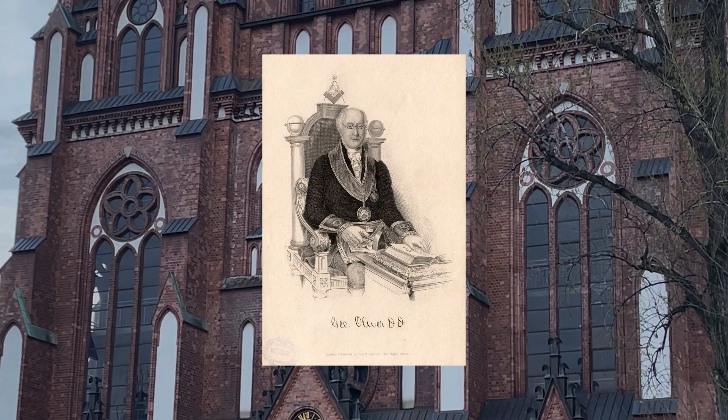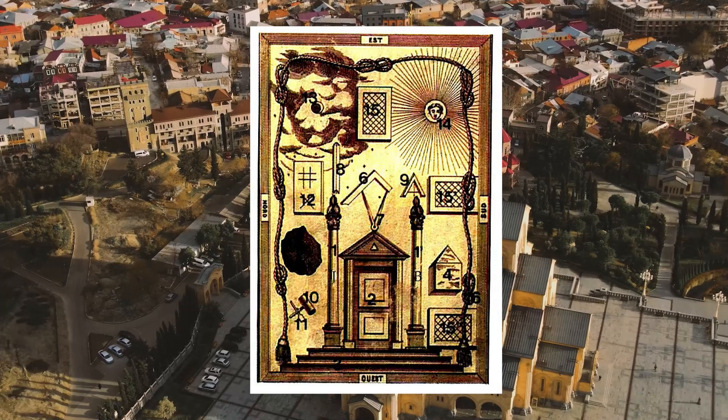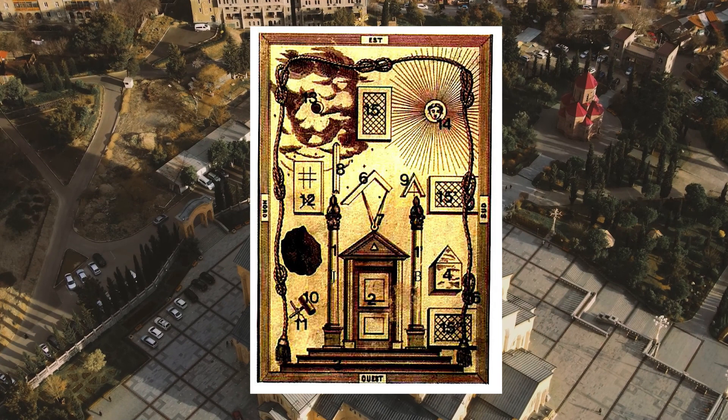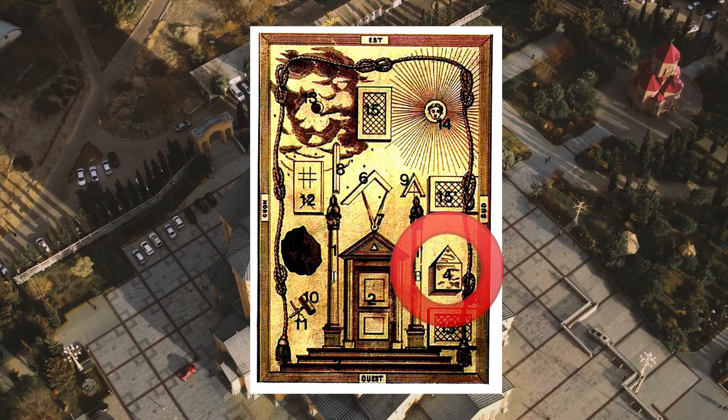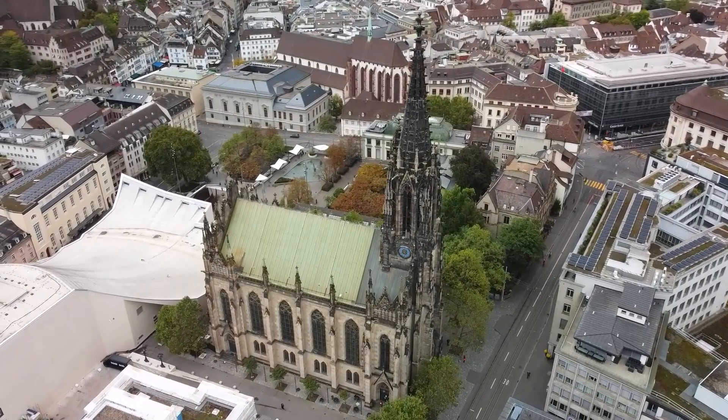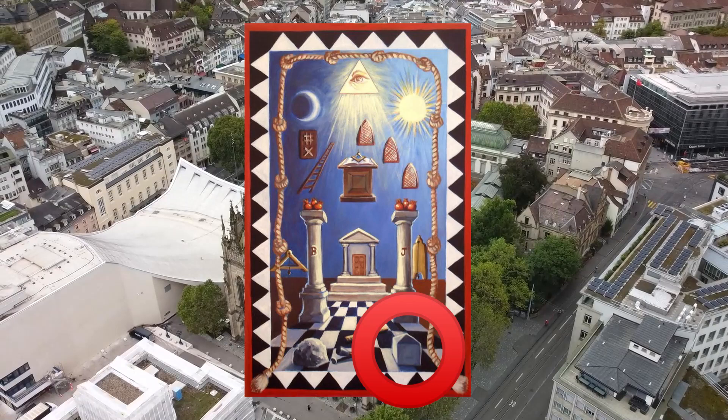Old tracing boards of the entered apprentice degree disclose what we readily recognize as the trestle board, although in those days it was known as a tassel. Adjacent to it is what is plainly a rough Ashlar. Immediately next is a drawing of a cube surmounted by a pyramid — a cubical stone with a pyramidal apex. Early French tracing boards display the pierre cubique, or cubical stone. Modern tracing boards show the perfect Ashlar, not the rough Ashlar as Oliver had it, in place of the broached thurnal, or cubical stone with pyramid atop.